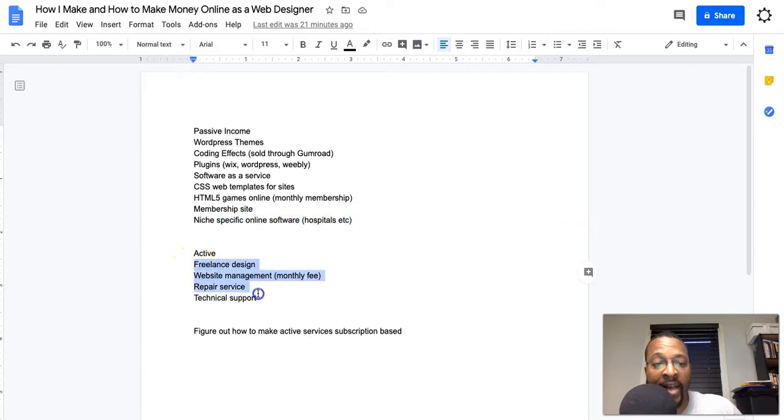Now for the active parts of making money online as a web designer or web developer — obviously the first one is going to be freelance design. That's your traditional route: doing web design services, building websites, maybe building an online application. You're providing the standard service for somebody that needs a website, needs information housed on it, needs it to function a certain way, and doesn't feel like doing it themselves so they're going to outsource to somebody. But freelance design is really iffy depending on the climate and how well you can actually market yourself and sell yourself.